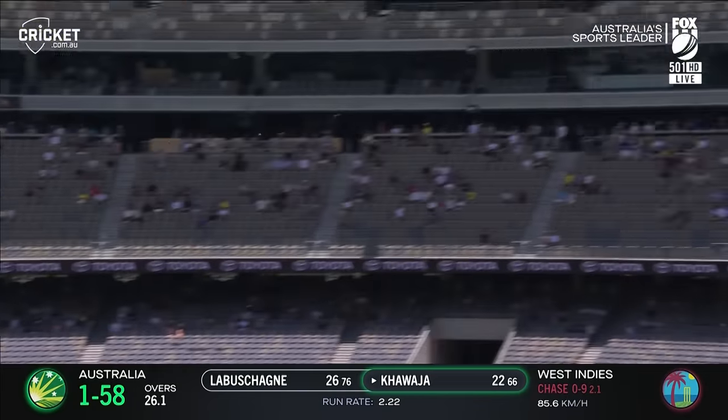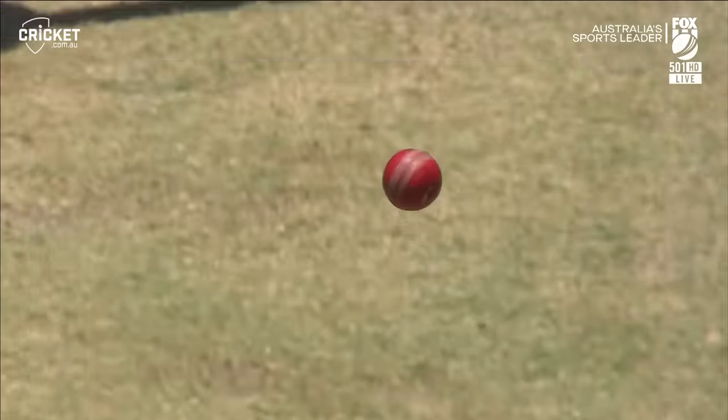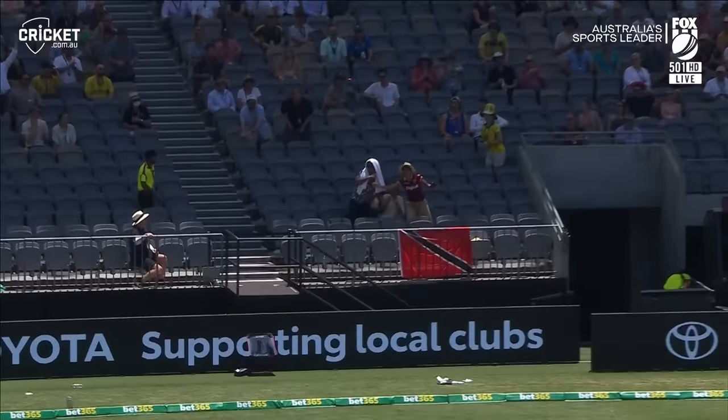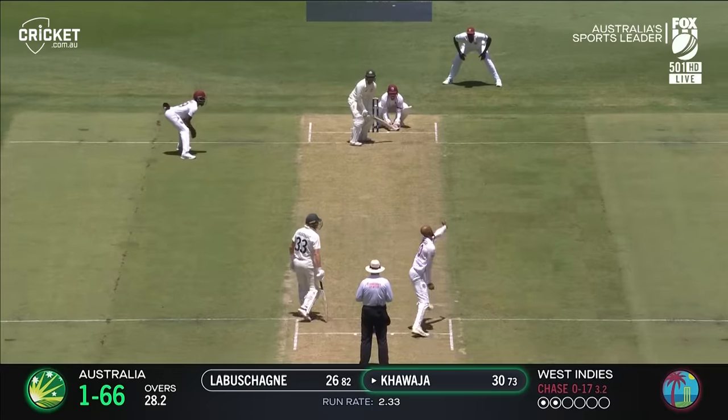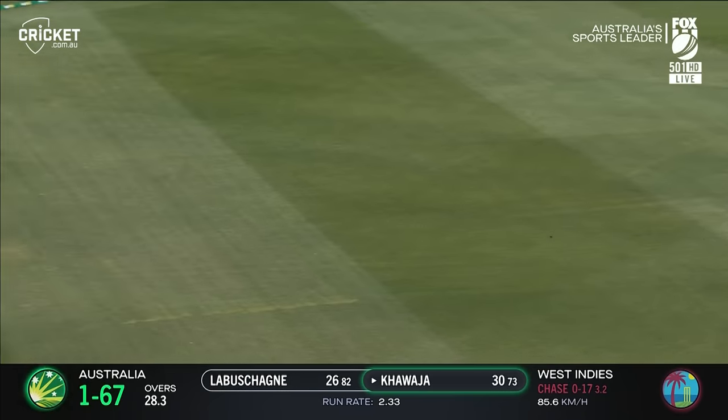Down the wicket and goes for it — really well played from Kawacha. Over the fence it goes. It's pulled away nicely, should get to the rope, and it does.